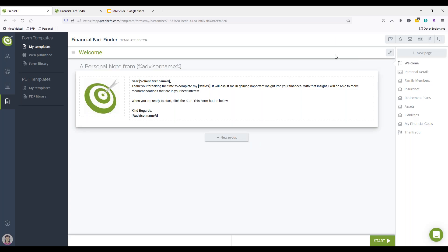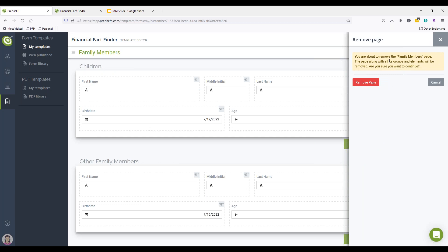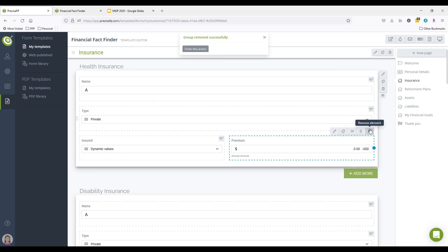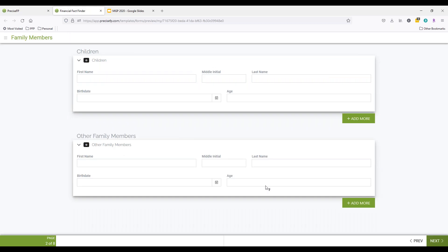I'm switching back to the PreciseFP dashboard, going into the editor to pull up the children's section. I could remove that entire page if I wanted to — it won't have any negative impact on the rest of the information still working with MoneyGuide. You can remove entire pages, entire groups, or even individual fields. You can also change the name of pages, groups, or any elements if you want to, and it still won't have any negative impact on the data going over to MoneyGuide.